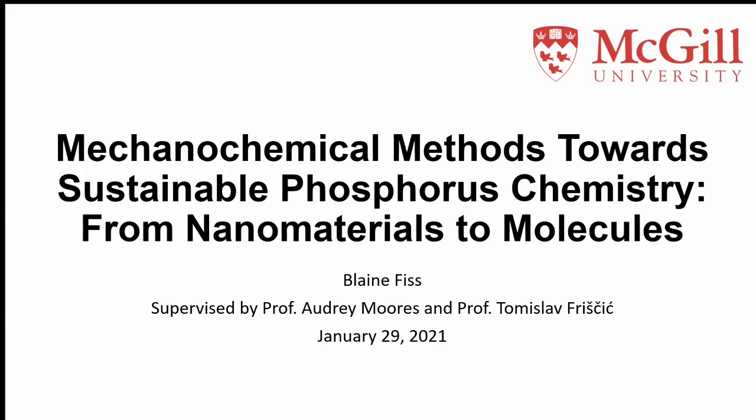As Ben had already highlighted, we were joking before the stream started that now that two of my friends and subsequently one of my bosses has presented for the Open Science Talks, the pressure was on to follow suit. So today I'm going to be talking about phosphorus chemistry and how we can use mechanochemical methods to clean up some of the sustainability issues that phosphorus tends to have. I'll highlight how we've been able to do this for a wide range of materials at a bunch of different length scales.